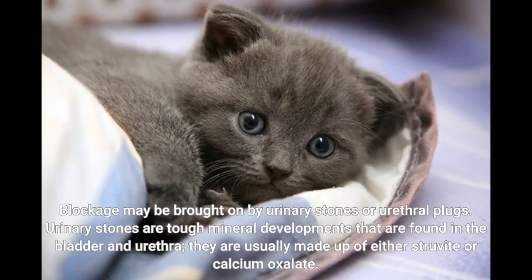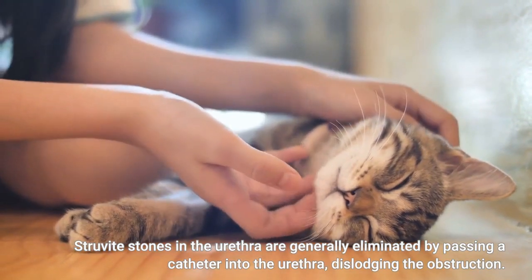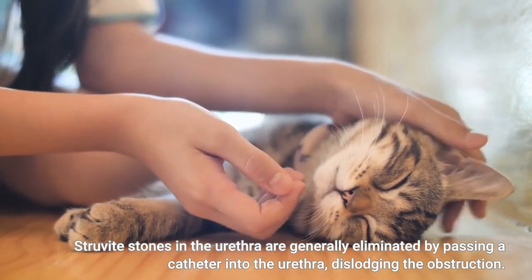Blockage may be brought on by urinary stones or urethral clogs. Urinary stones are tough mineral developments found in the bladder and urethra, usually made up of either struvite or calcium oxalate. Struvite stones in the urethra are generally eliminated by passing a catheter into the urethra to dislodge the obstruction.